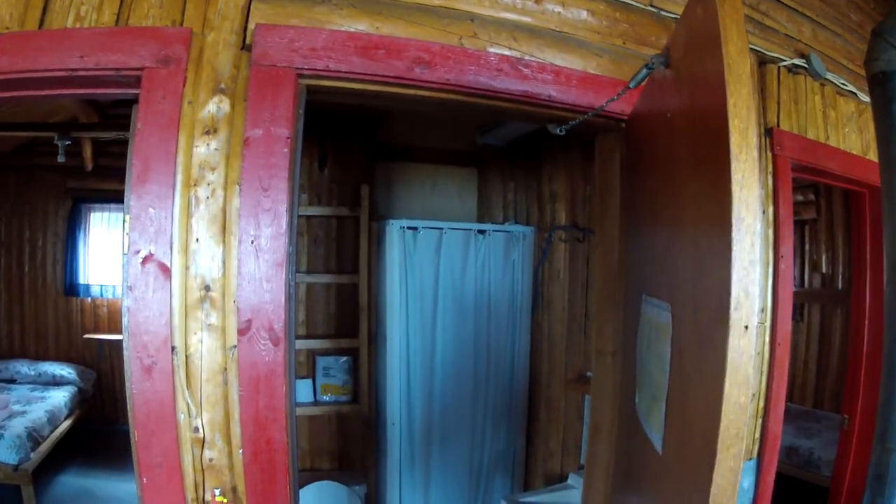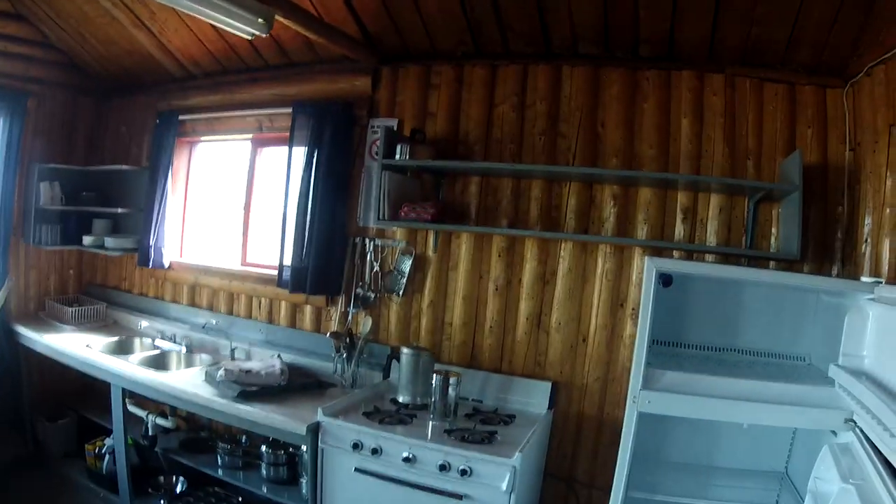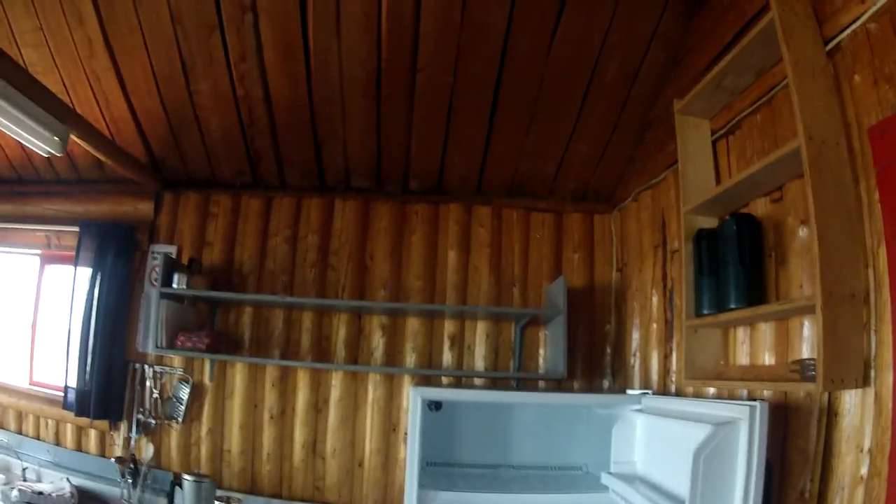The older cabins tend to have the bathroom and shower together. Ours is the newest one, number 8, and it has separate bathroom and shower facilities. These are your typical bunk beds — very comfortable, very nice. You can probably hear it's extremely quiet here. Everybody has a stove, oven, refrigerator, coffee pots, and all utensils.